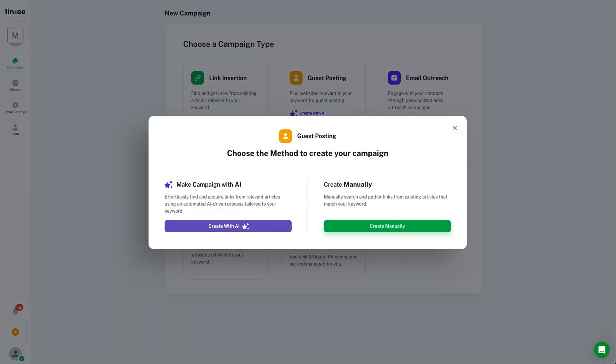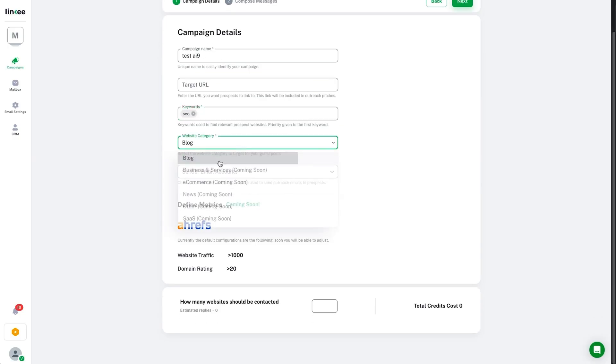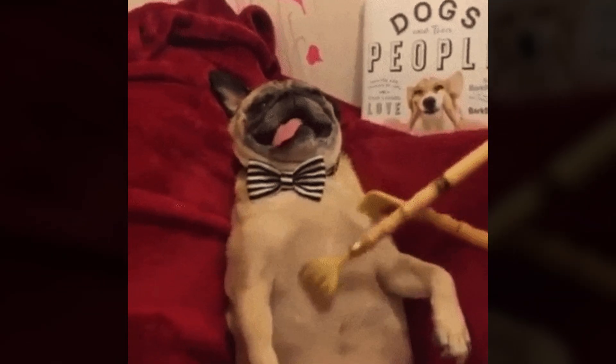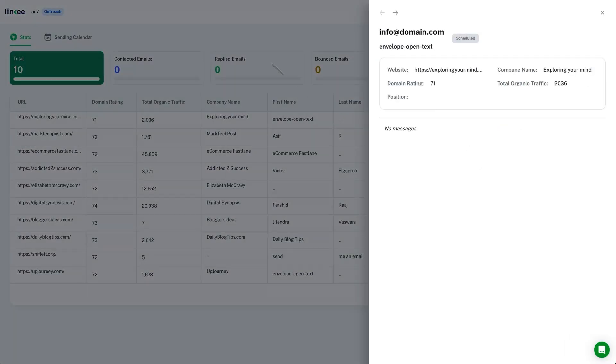Skip the tedious link prospecting and let Linky's AI do the work for you. Just enter your target keyword and watch as it finds the best backlink opportunities for your niche. No more endless Google searches or scraping tools. Linky delivers relevant high-potential link targets directly to your inbox, making your outreach faster and way more scalable.